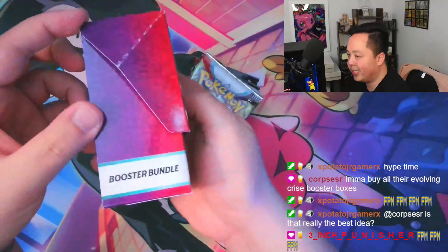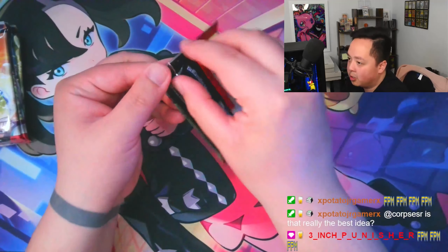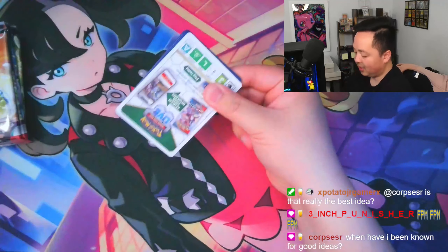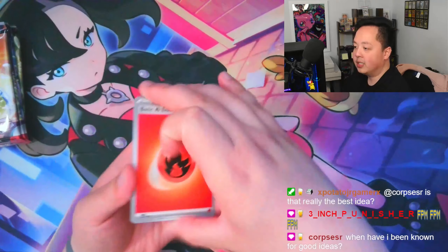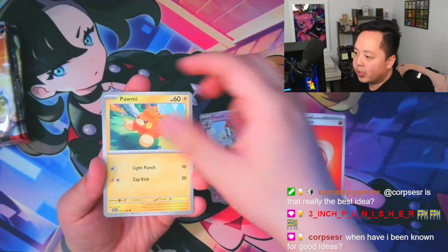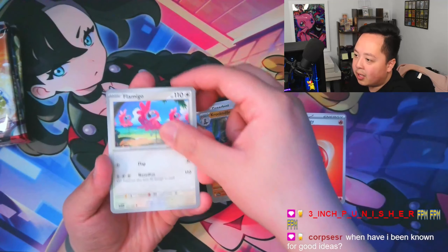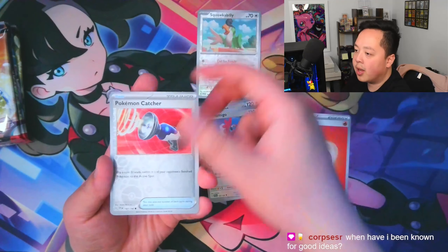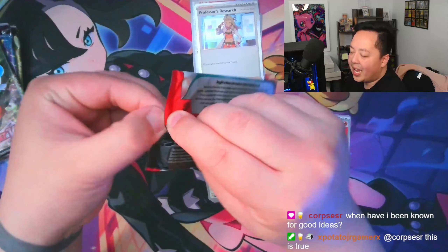The first product is the booster bundle — every booster bundle comes with six boosters and a deck box, which is pretty durable and handy for card storage. First pack magic for the booster bundle! Starting off with some heat: we got a Crocalor, Flamigo, Squawkabilly in the reverse slot, a Pokemon Catcher, and Professor's Research. No first pack magic though.